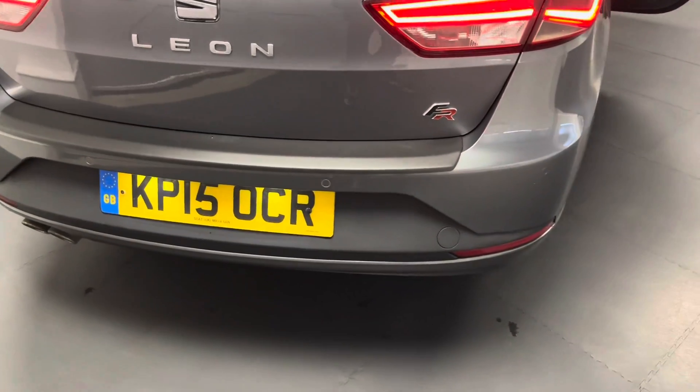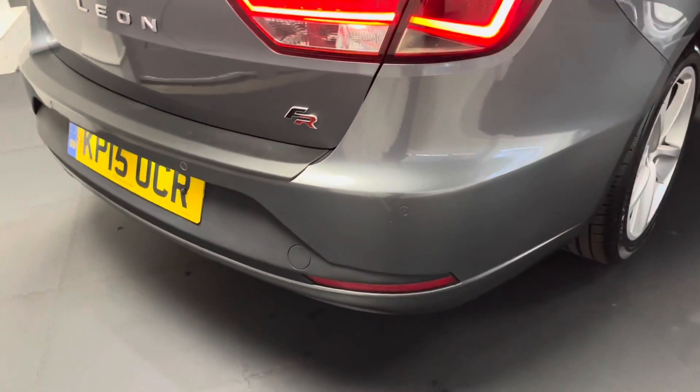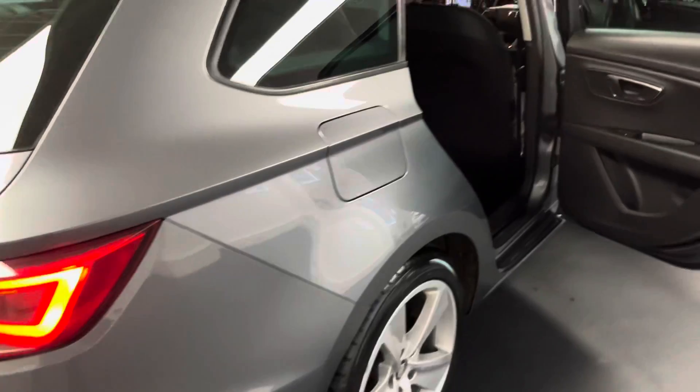The FRs come with front and rear parking sensors as standard, integrated into the bumpers just there, and that'll also come up on the main display.